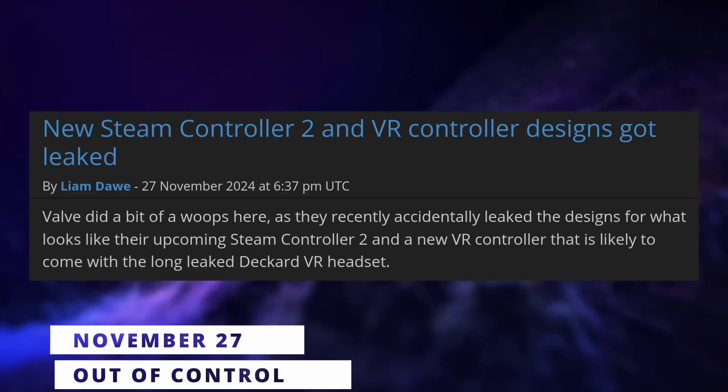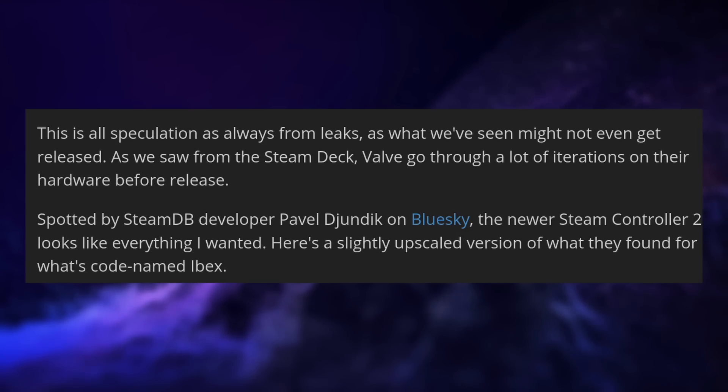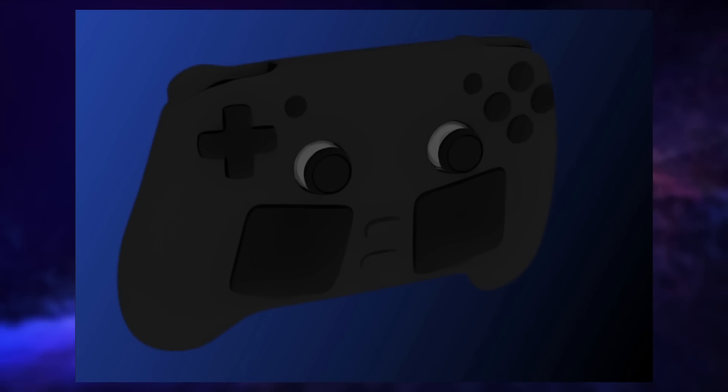The Steam Controller 2 rumors — well, it looks like the actual design has leaked and I cannot say I really enjoyed what I saw. This design was spotted on SteamDB, where they data-mine everything for every nugget of information. The controller, codenamed Ibex, seems to look like a flattened Xbox controller with shorter side grips, symmetrical sticks in the middle, and two giant touchpads located underneath and outwards of the sticks. There's also a D-pad up top and the usual ABXY buttons on the top right.